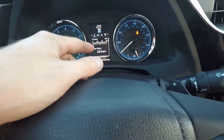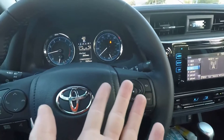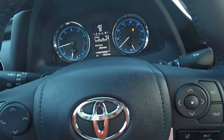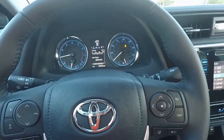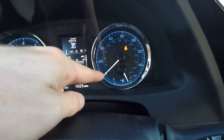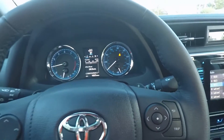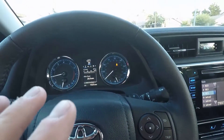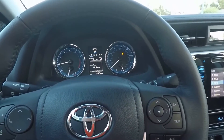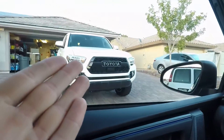There's no digital heads-up display telling you how fast you're going. In the Tacoma, Tundra, and even the Prius it shows your speed digitally. Here, it goes zero, five, ten, fifteen, twenty — you almost have to do simple math to figure out your speed. I don't like that at all.